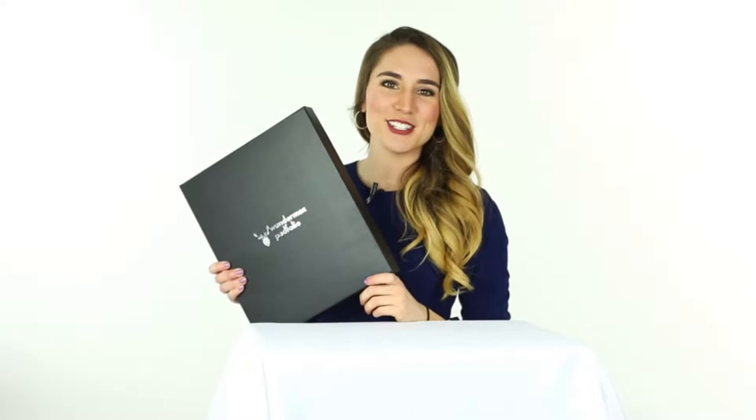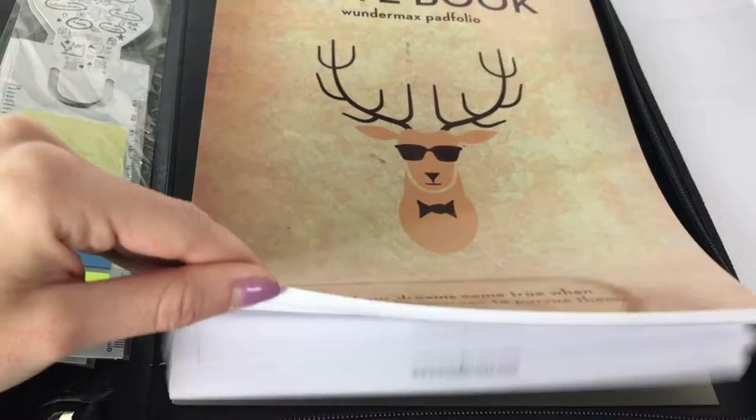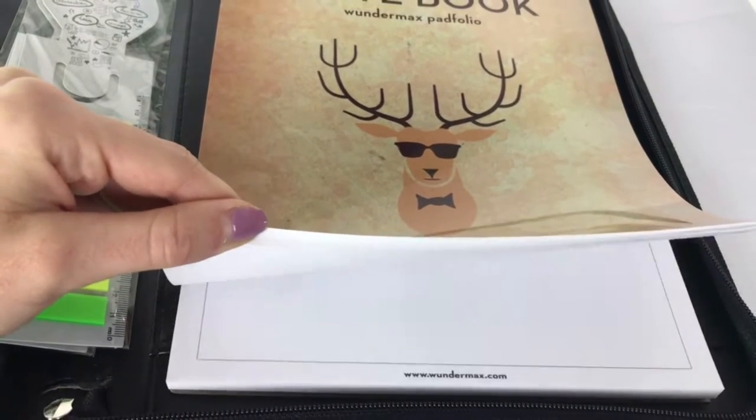Hi everyone, I'm Allie and I'm here to show you the Wondermax Zippered Padfolio. The Padfolio is packaged nicely in this box. It comes with sticky notes, bookmarks, and a notebook — great for taking notes and conducting interviews.